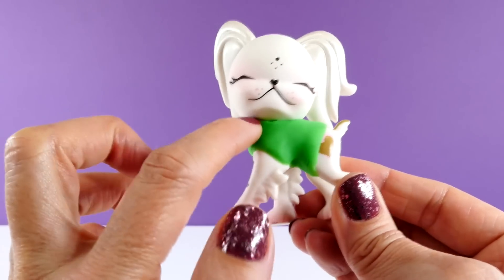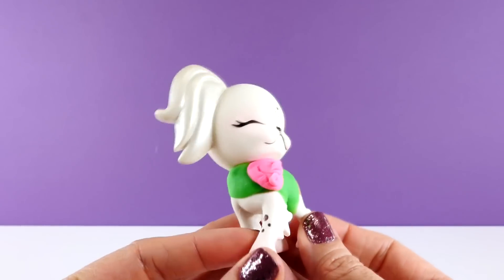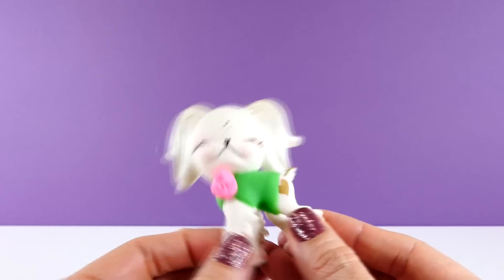I think I'll make a little pink flower for Lil Pinky too. There — what do you guys think about that? I think that turned out pretty cute.